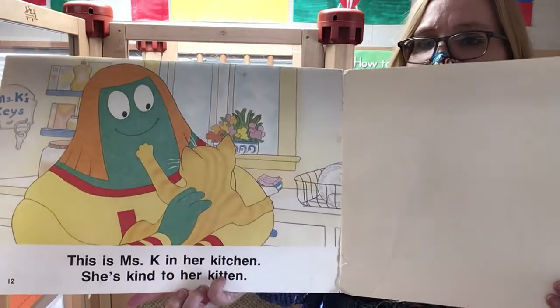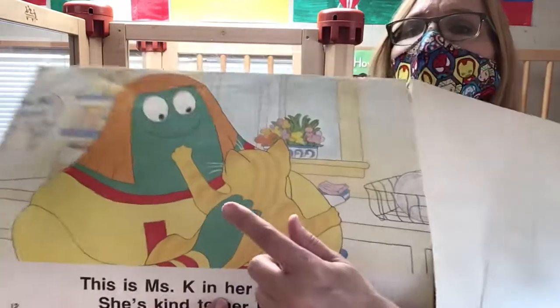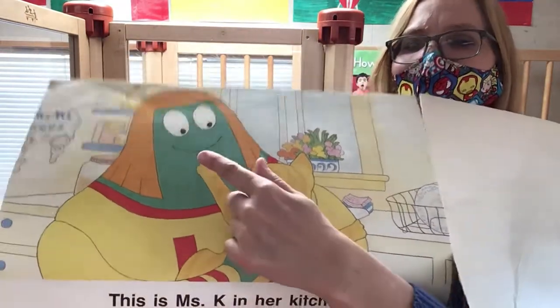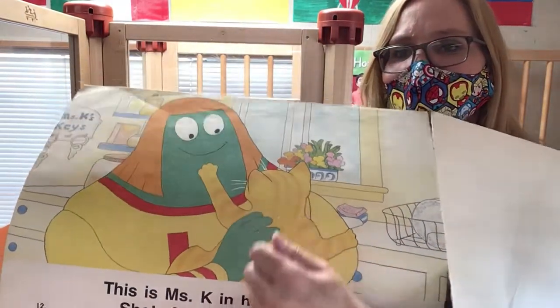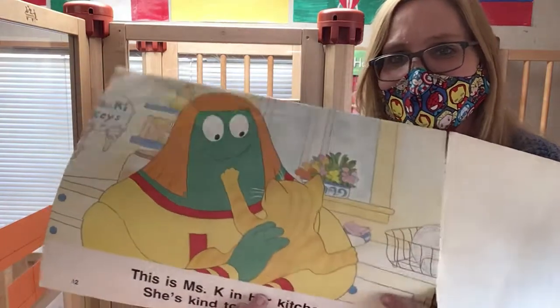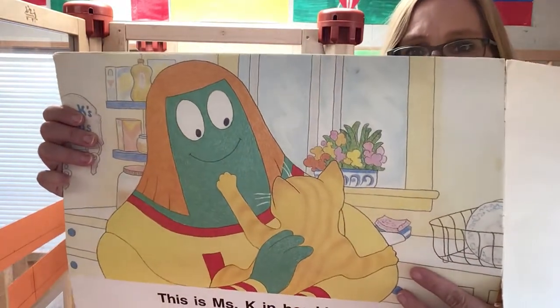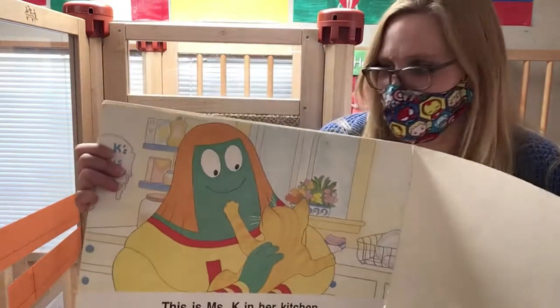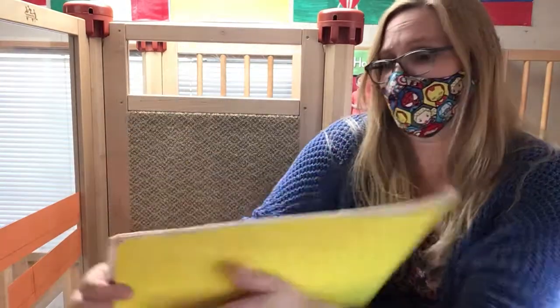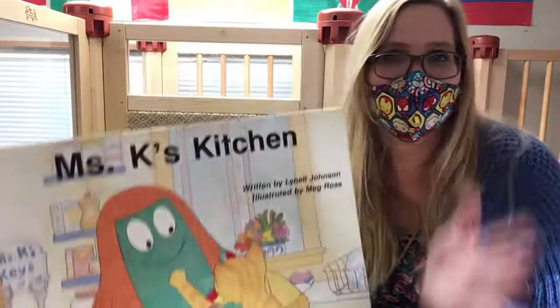This is Ms. K in her kitchen. She's kind to her kitten. She's smiling and looking at her kitten, gently holding and petting the kitten. Have you ever held or petted a kitten before? They are very soft, but you have to be very gentle with them — you don't want to hurt them. Thank you for joining me for Ms. K's Kitchen. See you later.